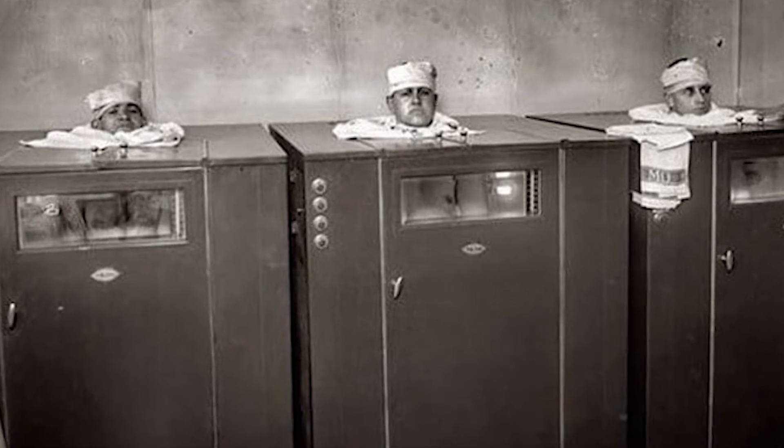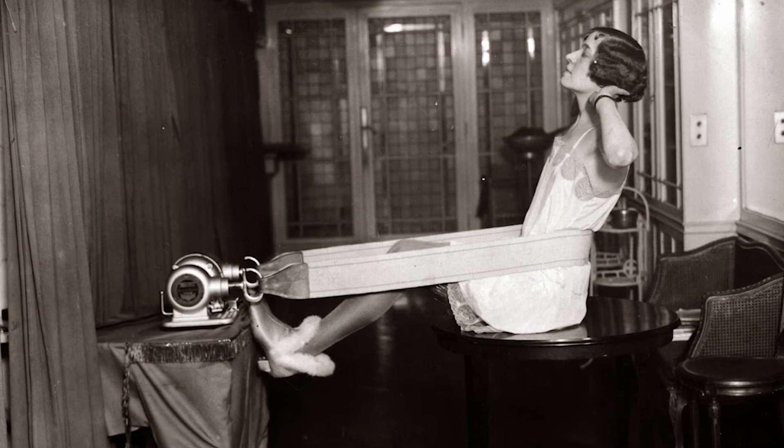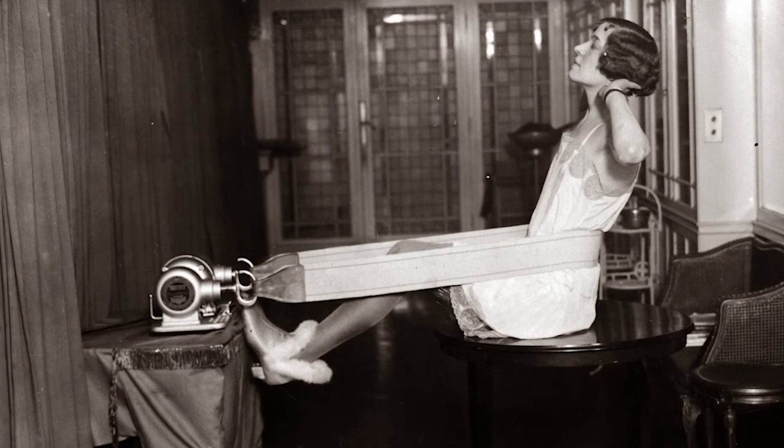Physiotherapy of the 1920s. In the 1920s, the apparatus in the physiotherapy room looked like this. Today they seem a little frightening.